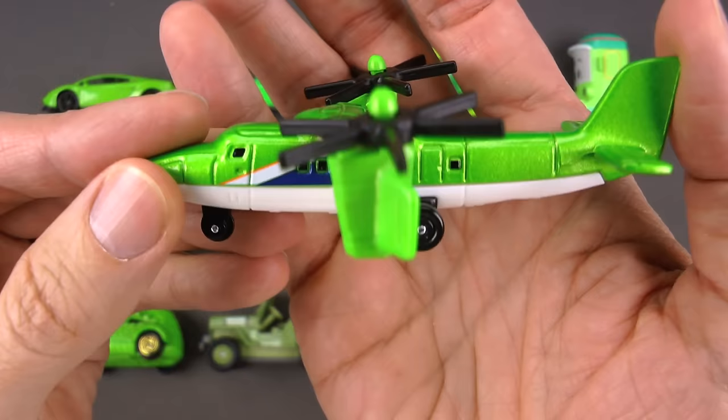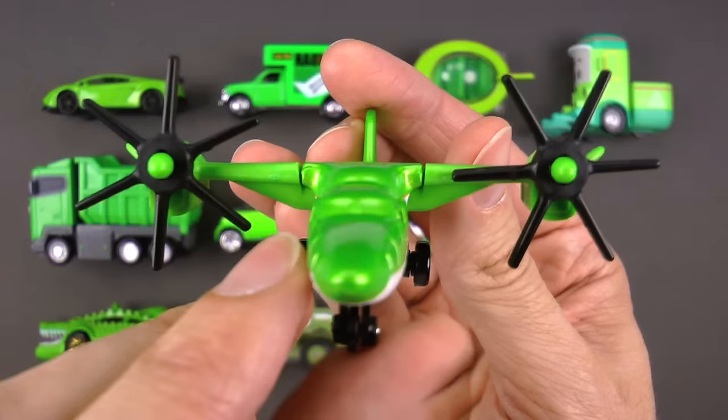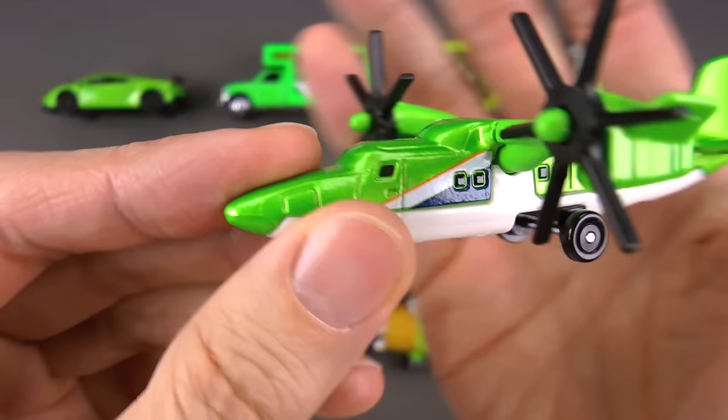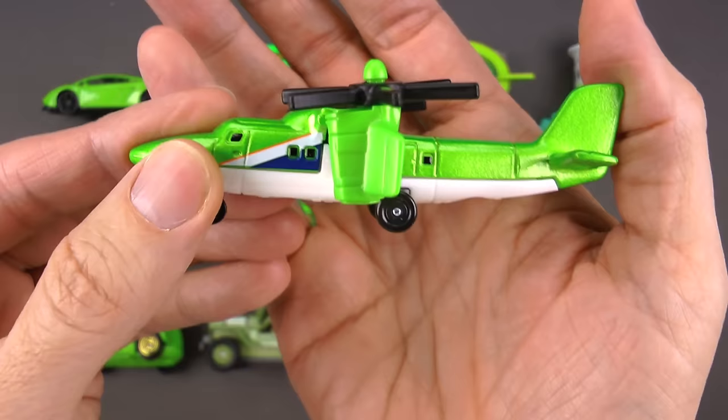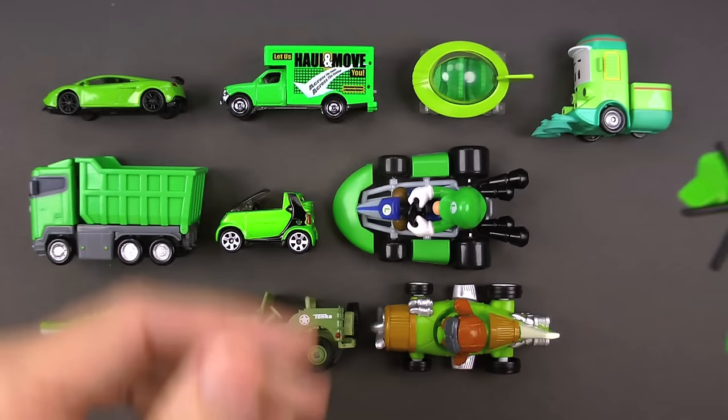Once it gets high enough, the rotors tilt forward and it flies like an airplane — now you're dealing with a two-prop airplane! These are great for the military and for anywhere a runway isn't possible. When it wants to land, the tilt rotor tilts backward and it lands straight down like a helicopter. That is engineering at its finest. That is a green airplane.